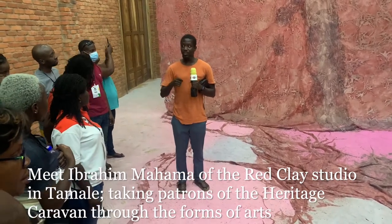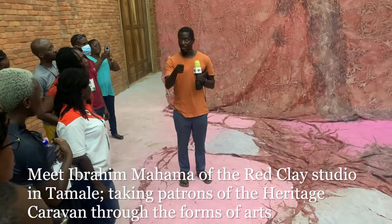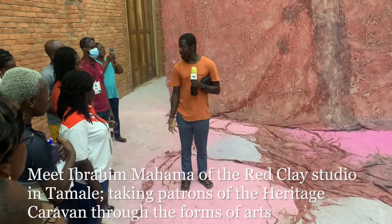Ordinarily, in the history of art, if we wanted to represent something like that, we would have to paint garri or cassava or whatever. But this time around, it's the actual material which becomes part of the environment which we experience.